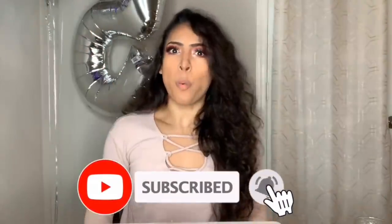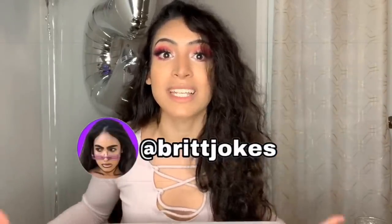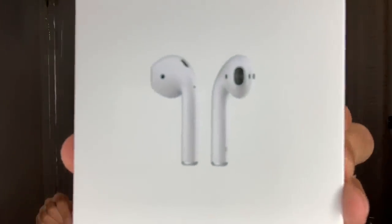What's up guys? It's your girl Brit Jokes. Stop what you're doing right now and hit that subscribe button, because you'll be joining the Joker family! And I'm also having a huge giveaway right now. So once you hit that subscribe button, all you have to do is follow me on Instagram and you'll be automatically entered into my humongous, ginormous giveaway. By the way, this is one of the gifts I'll be giving away — Apple AirPods.